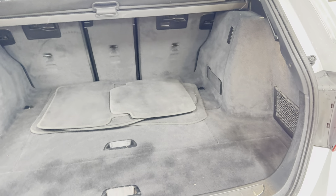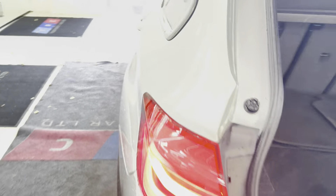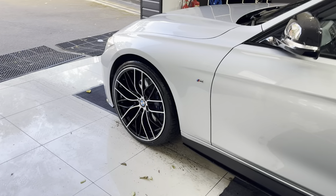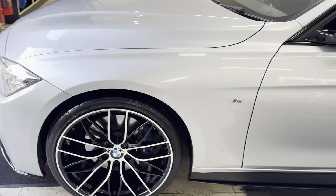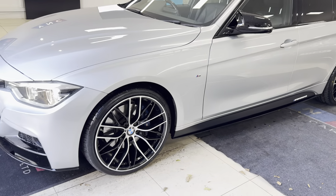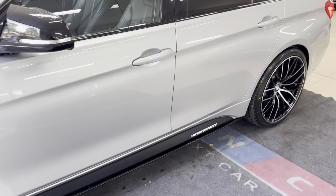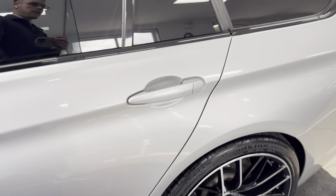You've got the rear diffuser there, and an electrically operated tailgate which opens to reveal a very nice boot size. You've got folding rear seats, luggage cover, and a dog guard in there as well. Moving around to the passenger side, as you can see, it's been kept to a nice clean high standard.